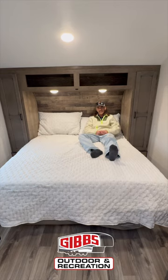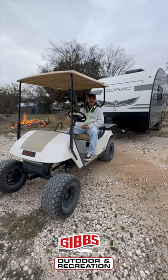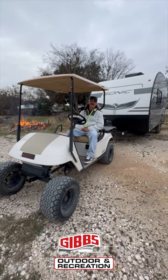Come steal this camper off the lot for $22,999, or check out all of our other savings for the end of the year. This unit is so lightweight you could tow this with a little golf cart — it weighs 3,180 pounds unloaded.